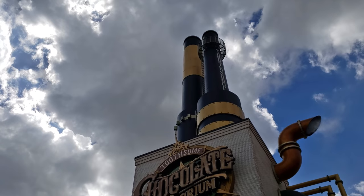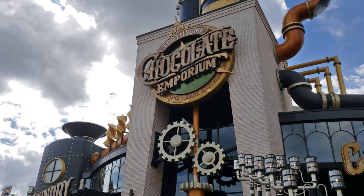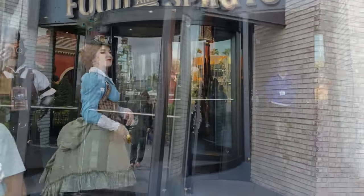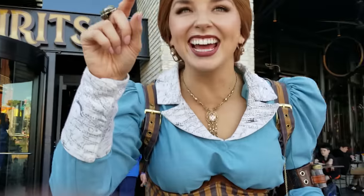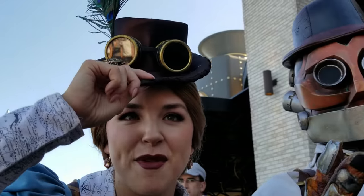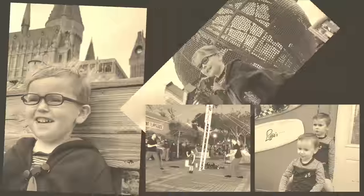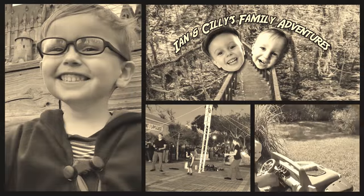Where are we today? Today we are stepping both into the future and the past with Universal CityWalk's steampunk marvel, the Toothsome Chocolate Emporium and Savory Feast Kitchen. There is a lot to see and do and we are super hungry, so let's eat!